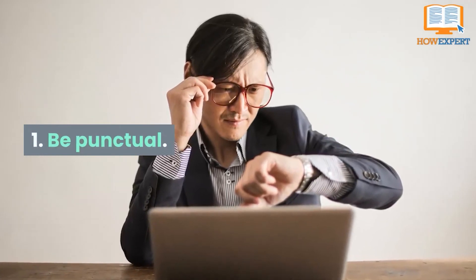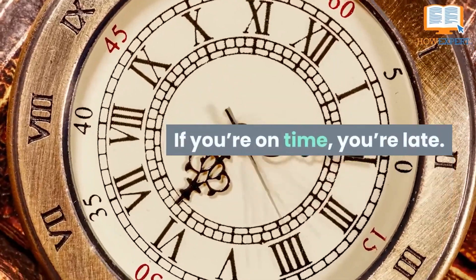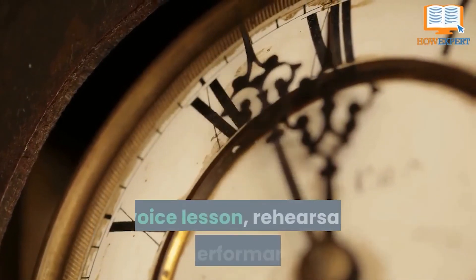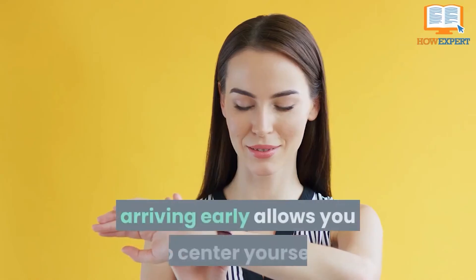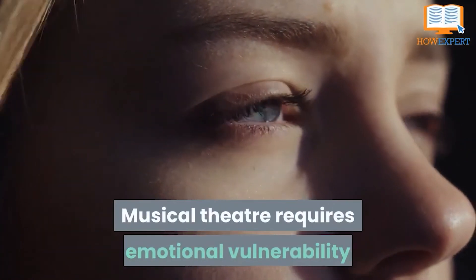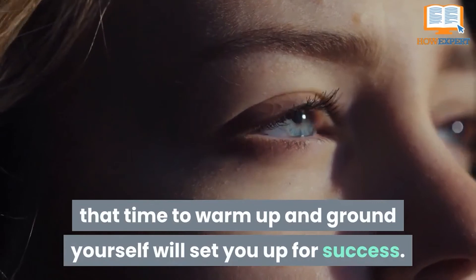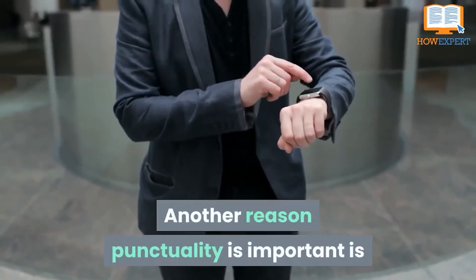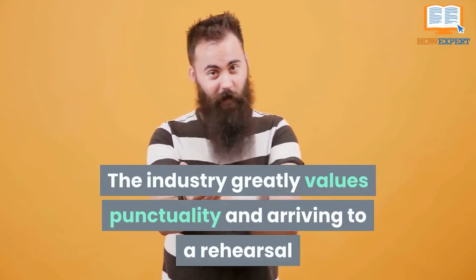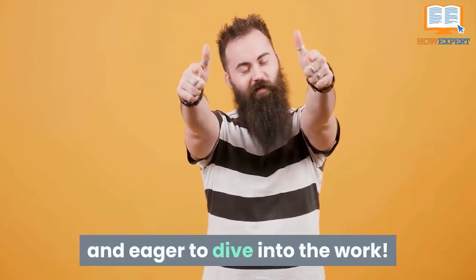Number 1: Be Punctual. As the industry saying goes, if you're early, you're on time. If you're on time, you're late. And if you're late, you're fired. Whether you are going to an audition, dance class, voice lesson, rehearsal, or performance, arriving early allows you to center yourself and have a fully present mind and heart before walking into the room. Musical theater requires emotional vulnerability and availability, so giving yourself that time to warm up and ground yourself will set you up for success. Another reason punctuality is important is because it will help you both get the job and keep it. The industry greatly values punctuality and arriving to a rehearsal or audition early shows that you are reliable, dependable, and eager to dive into the work.